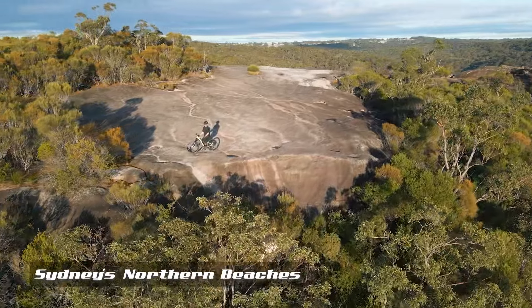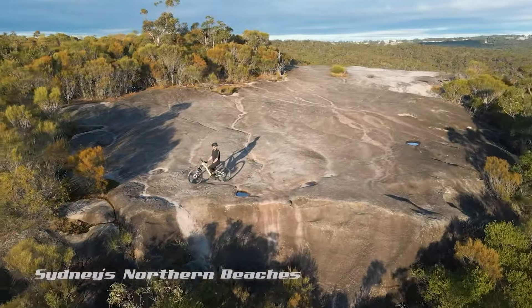We're the first and only Australian enduro electric mountain bike — Australian owned and Australian designed — which I think is a first and we're very proud of that.